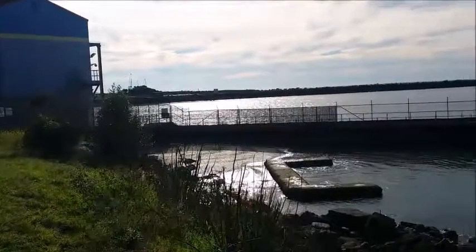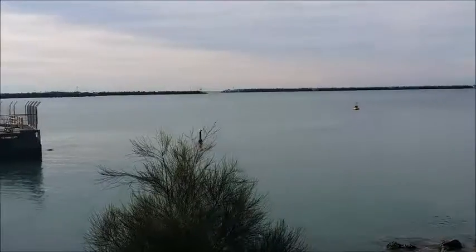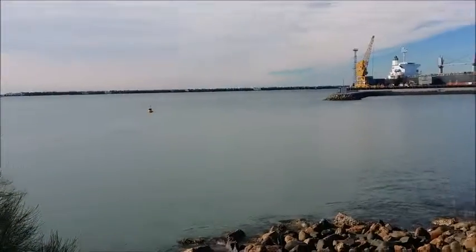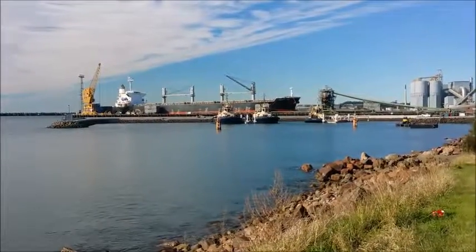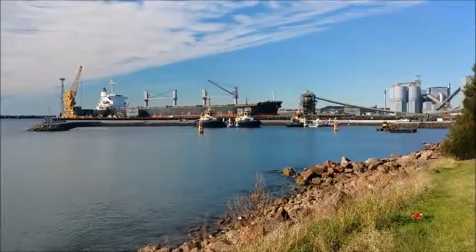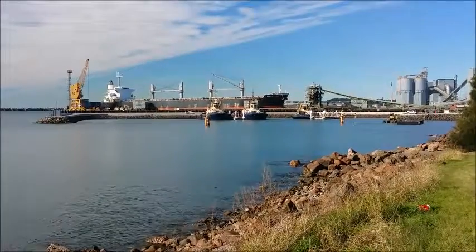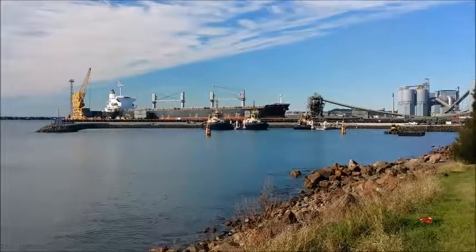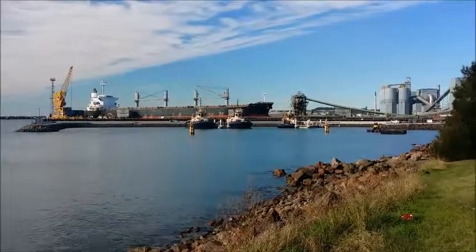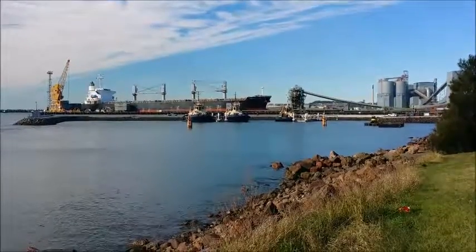So as we're panning across, we're going south and back to the big ship that's docked here at Jetty number six, with a couple of the tugs there in the front. Beautiful.